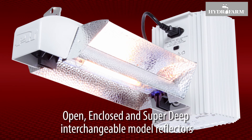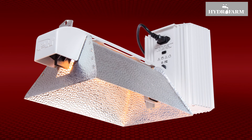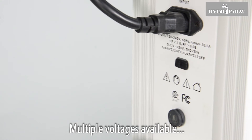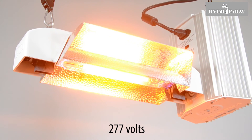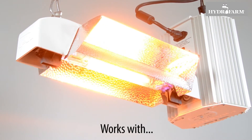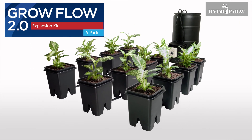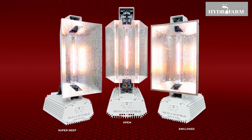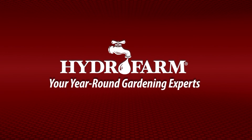It is also available in versions that use enclosed and super-deep model reflectors, as well as in other voltages, including 208-240 volts, 277 volts, 347 volts, and 480 volts. It works beautifully over the active AquaGrow Flow 12-site hydroponic system, as well as in any setup where high-intensity lighting is desired. Get growing with Hydrofarm, your year-round gardening experts.